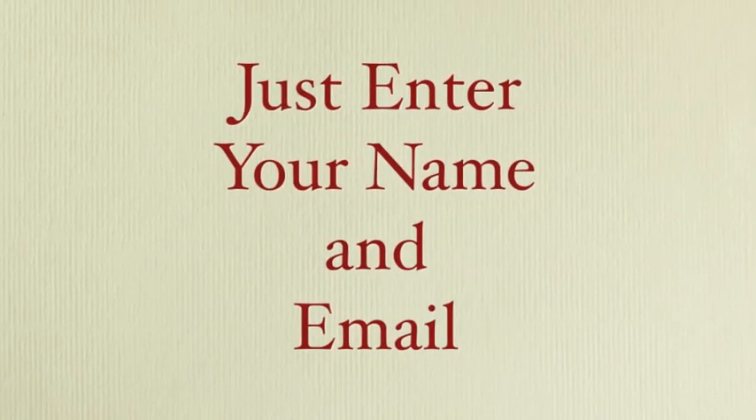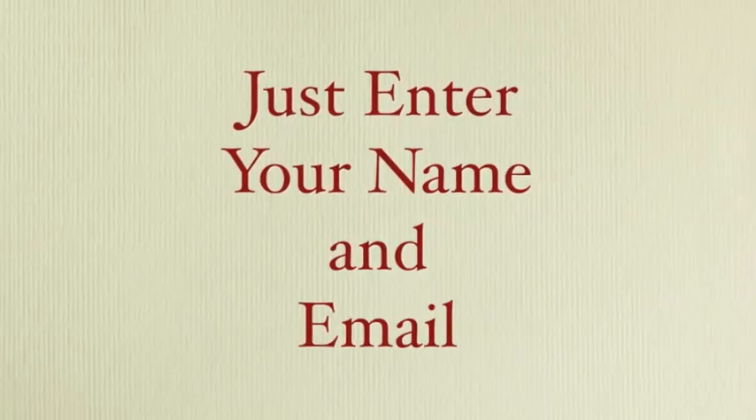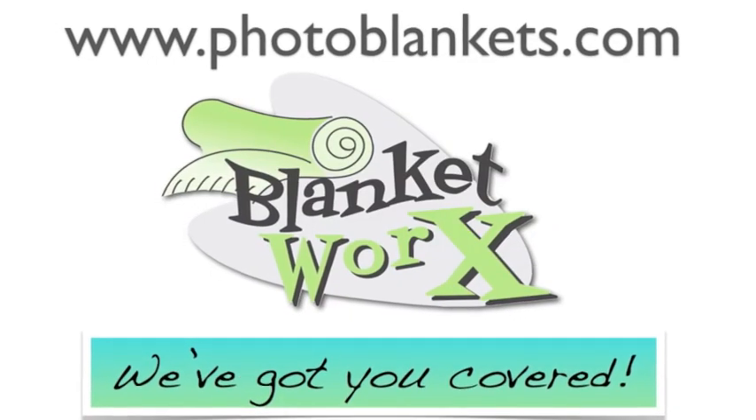Just enter your name and email, and I'll send you the link to download it now. We're BlanketWorks, and we've got you covered.